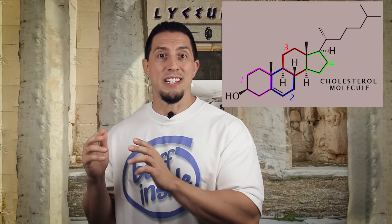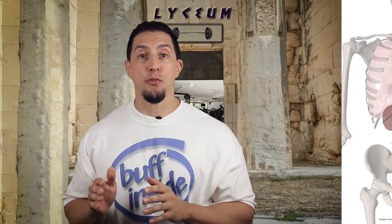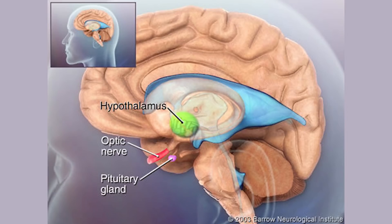All natural steroid hormones are derived from cholesterol, which also has that four-ring molecular structure. Cortisol is produced in the human body by the adrenal cortex portion of the adrenal glands. The adrenal glands are triangle-shaped glands that sit on top of each of your kidneys like a hat. Cortisol release is controlled by a portion of the brain called the hypothalamus.